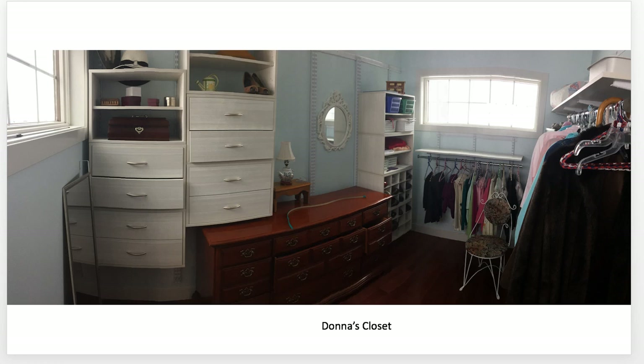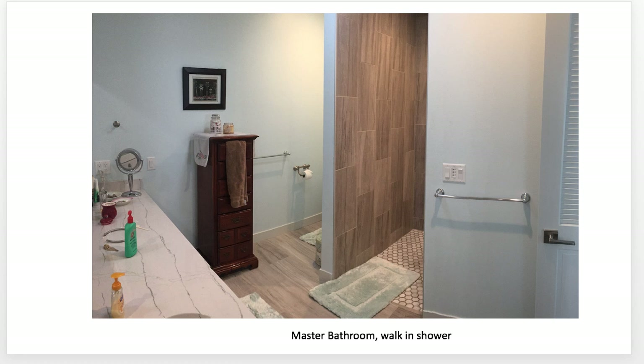You'll see in a minute — that will be Donna's closet. A mistake I made here was it should have been twice as wide and twice as long. Next house: master bathroom, walk-in closet, walk-in shower.